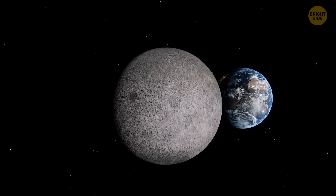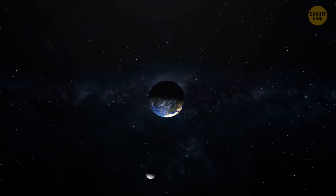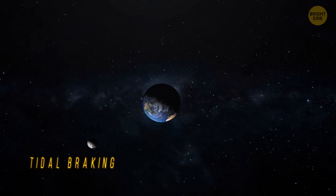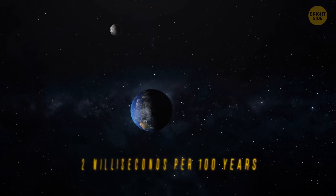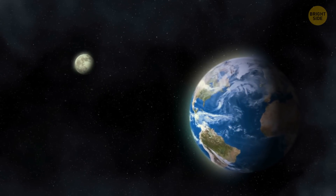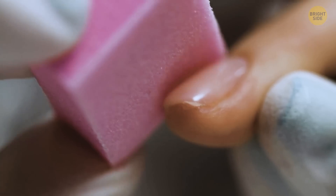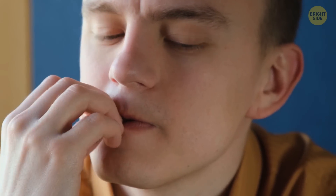Not only does the Moon cause tides on our planet, but it also slows down its rotation. This phenomenon is known as tidal braking. It increases the length of a day on Earth by a bit more than 2 milliseconds per 100 years. The Moon is also moving away from Earth at the same rate at which your fingernails grow — about 1.5 inches per year.